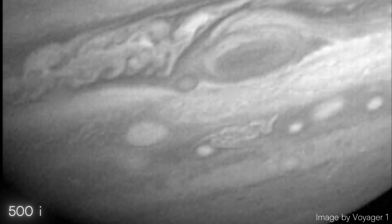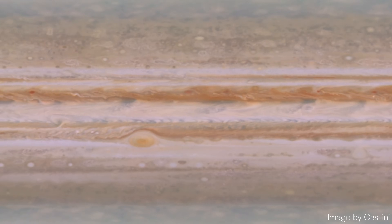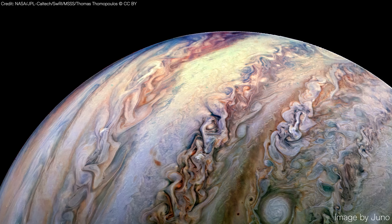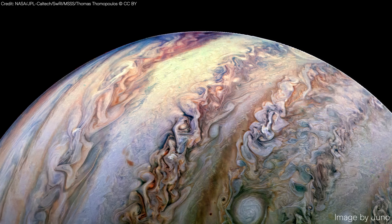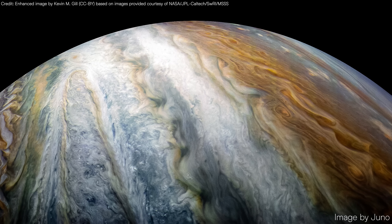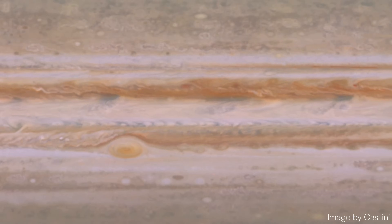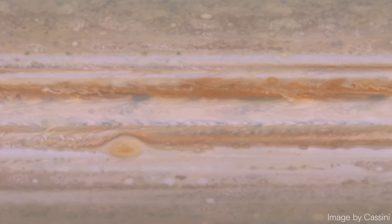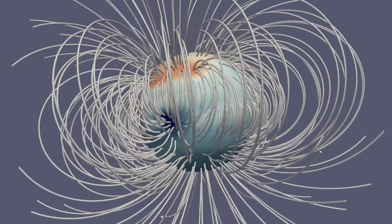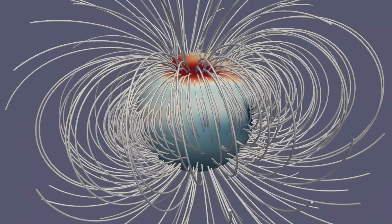These winds can reach speeds of up to 500 kilometers per hour. The distinct colors of the belts and zones result from differences in their chemical composition and temperature. While their appearance can change over time — shifting in color, width, and activity, with some even temporarily vanishing — the belts and zones have endured for hundreds of years. Measuring a day on Jupiter isn't straightforward, as the planet isn't solid and its cloud layers rotate at different speeds. Instead, scientists use the stable rotation of Jupiter's magnetic field to determine its day length.